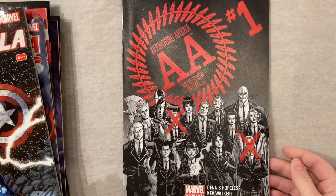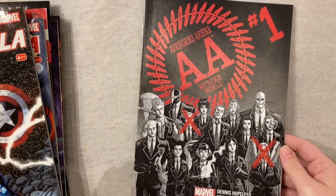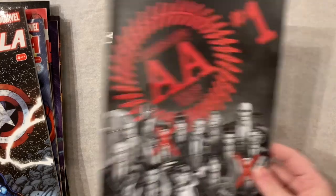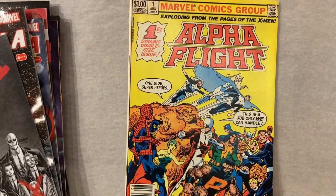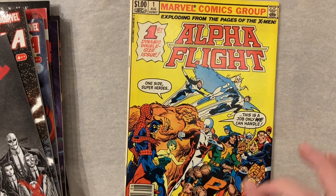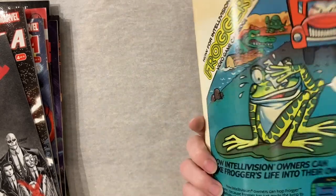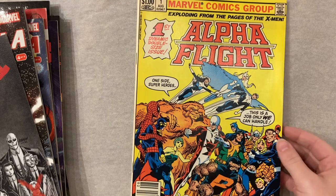Avengers Arena number one has been a spec pick for me — I grab it at dollar bins pretty often. I do want to read the whole run; apparently it's pretty good. Also I love the cover artist Johnson, great cover. Alpha Flight number one — I want a really clean copy of this; this one's all right but I want a sharp copy. This is a series I'd also really like to read.